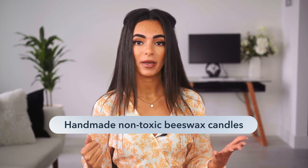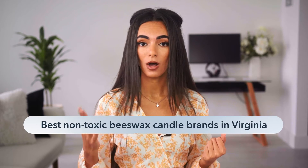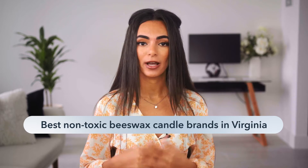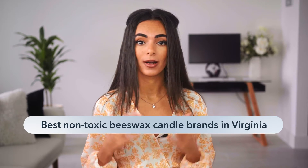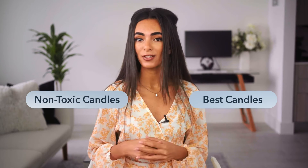Let's say your candles are non-toxic, made of beeswax, handmade in Virginia. You can build detailed long-tail keywords or key phrases from those facts that'll help you rank higher in search for your target audience. Long-tail keywords like 'handmade non-toxic beeswax candles' or 'best non-toxic beeswax candle brands in Virginia' will get your content recognized faster and rank better for people searching for this type of candle. By being niche-specific, you'll improve your traffic numbers, and over time you can start to use broader keywords like 'best candles' or 'non-toxic candles' and still have your content rank because you've already established your authority on these search engines. Hopefully this makes sense — if it does, give this video a thumbs up to let me know.